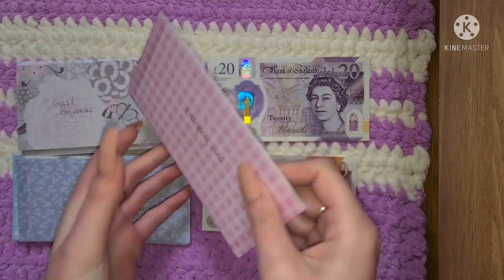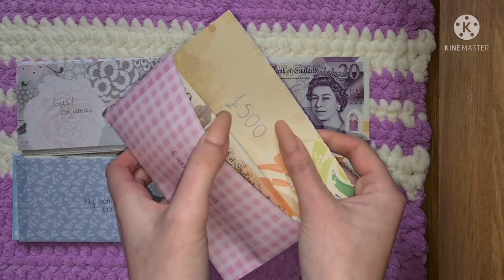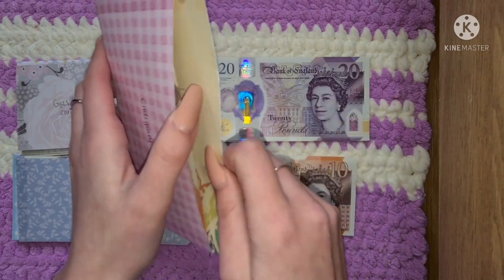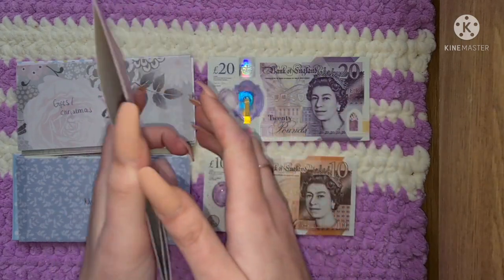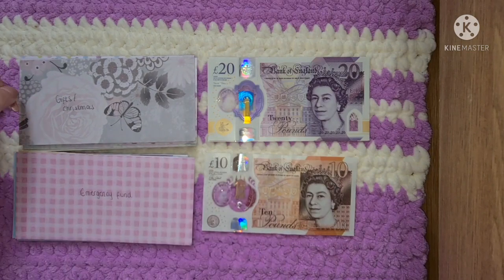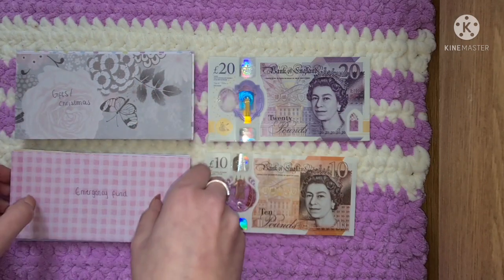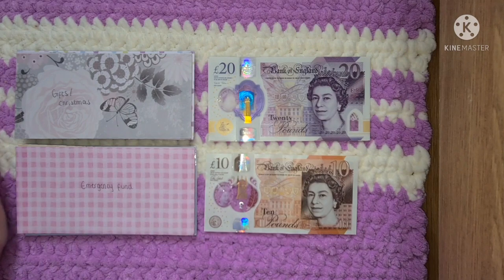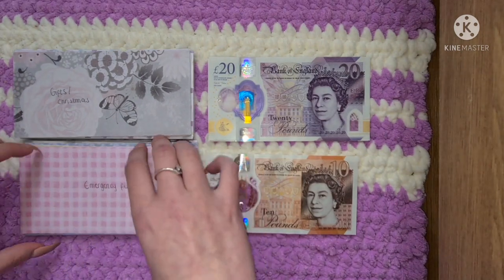Emergency fund isn't getting anything either — are we surprised? It currently has a £500 placeholder in the bank, £180 in the bank as well, and a £10 note. But I may have to dip into this one. Because I've been off with Covid, I'm losing money from both my second income and my primary income, so I'll probably need to dip into that — but that's what it's there for.